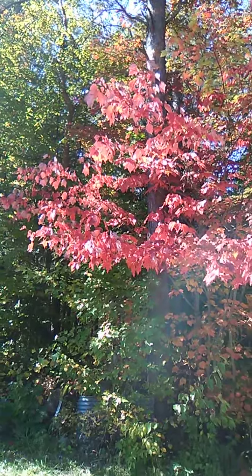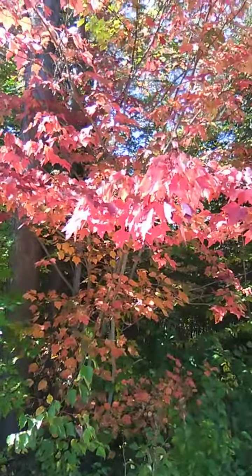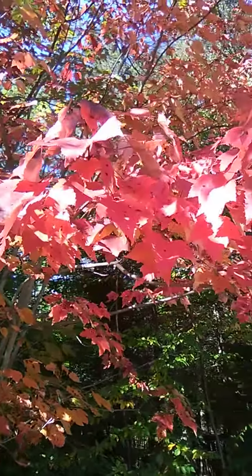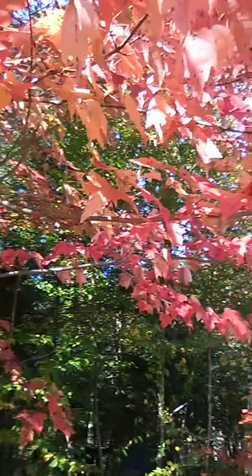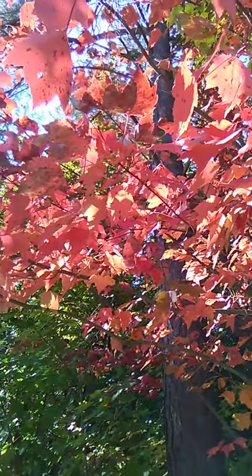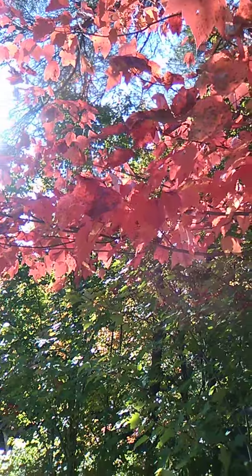The red is just incredible. It's really tough to get a good shot without the glare of the sun. If I get underneath — just gorgeous.